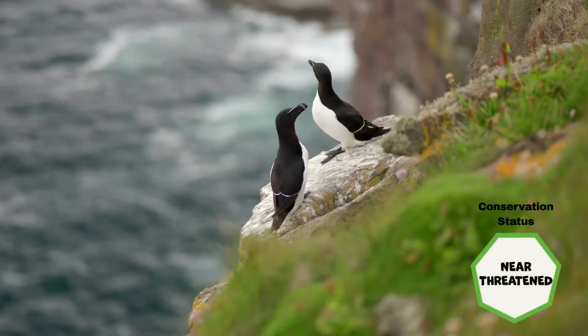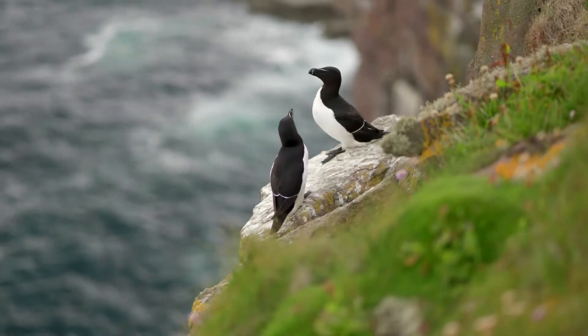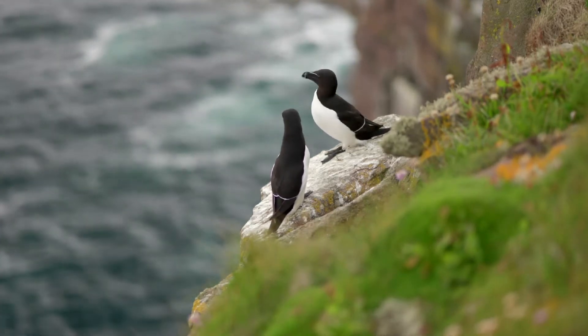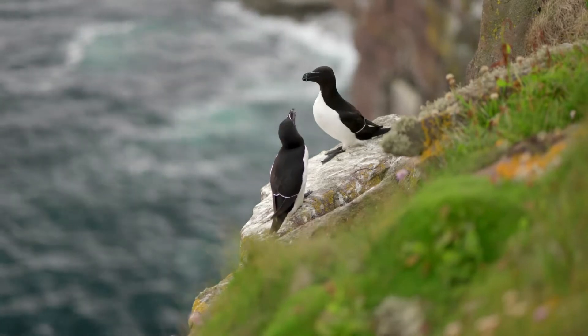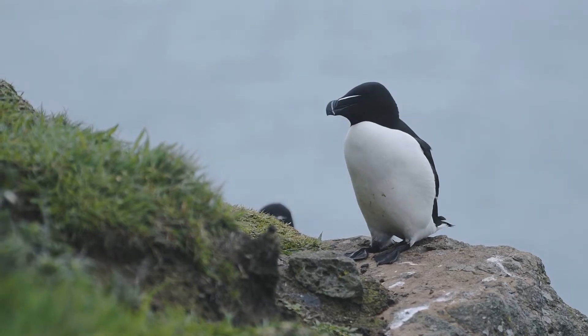The razorbill is classified as near-threatened by the IUCN, although the UK has listed them as an amber species. The reason for the difference among UK scientists is that there are concerns about low breeding productivity due to sea temperature rises and the associated fall in food.